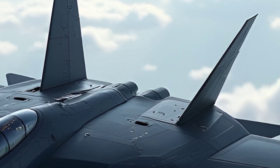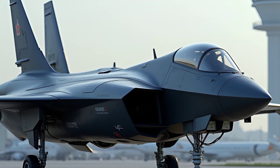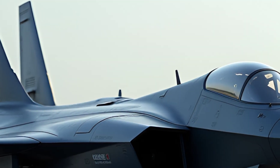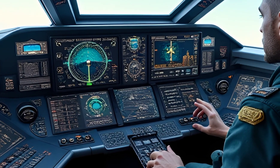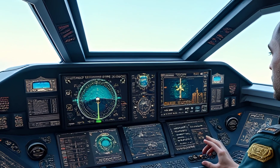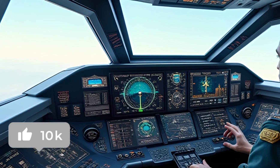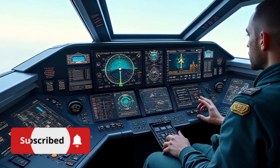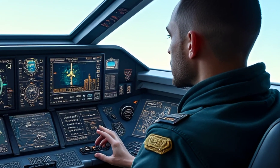The F-5's twin General Electric J85 engines are a key component of its performance. These engines are compact yet powerful, offering impressive thrust-to-weight ratios that enhance the aircraft's speed and agility. The cockpit design is another notable aspect of the F-5, featuring a simple and ergonomic layout that provides pilots with excellent visibility and intuitive controls. In modern upgrades, digital avionics have replaced older analog systems, bringing the aircraft in line with 21st-century standards while retaining its core reliability and ease of maintenance.